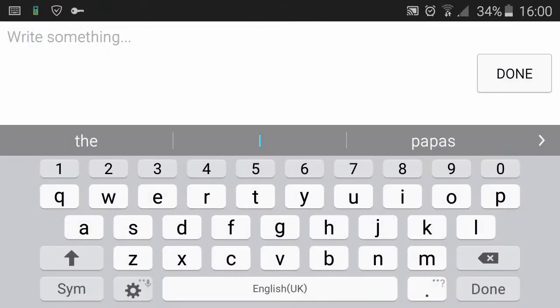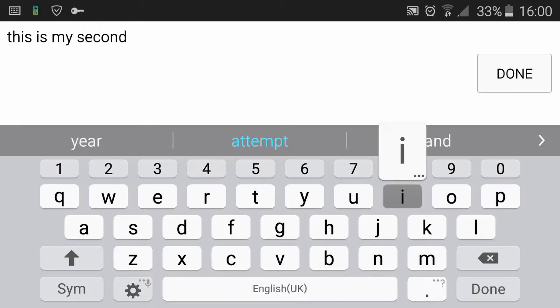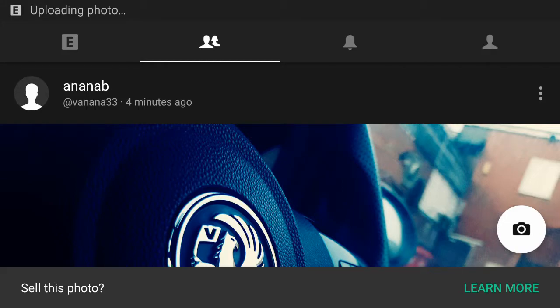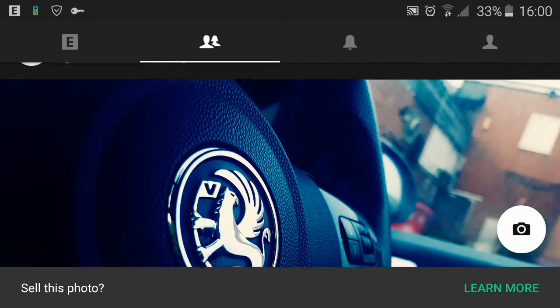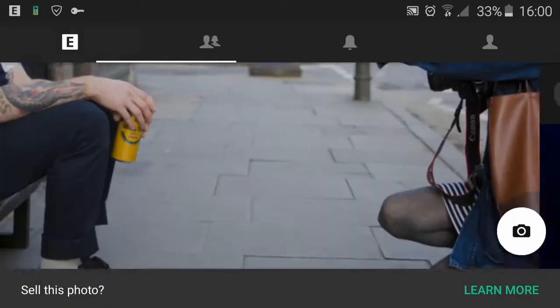You can write something — it's like Facebook, kind of, but maybe a little bit different. You could write whatever you like. So let's say 'this is my second image,' and done. Let's share it with the world, and it will pop up on top or underneath.